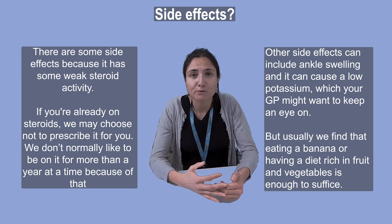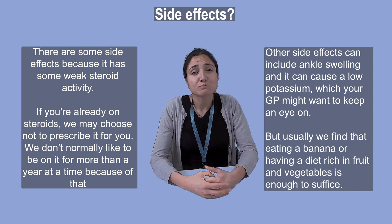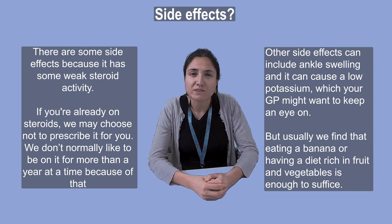So if you're already on steroids, we may choose not to prescribe it for you. And as a result, we don't normally like you to be on it for more than a year at a time because of that.